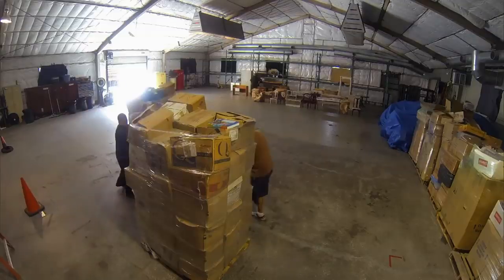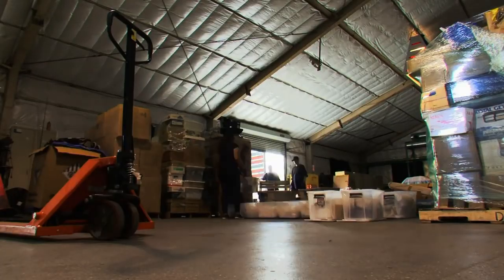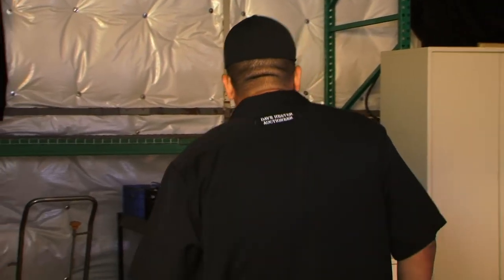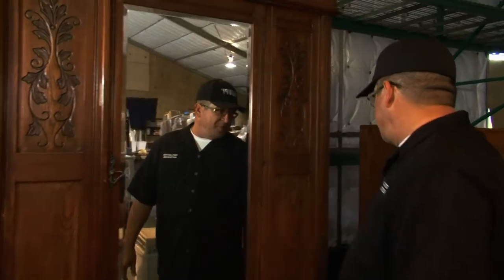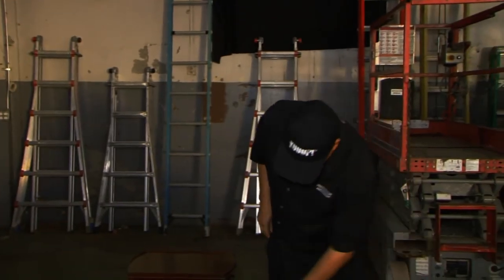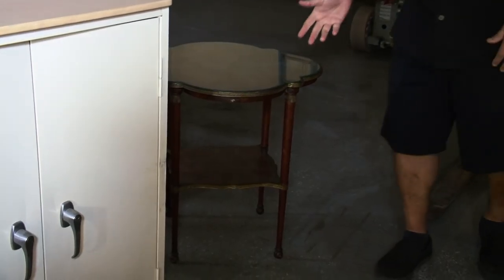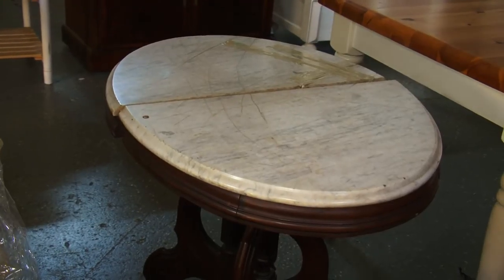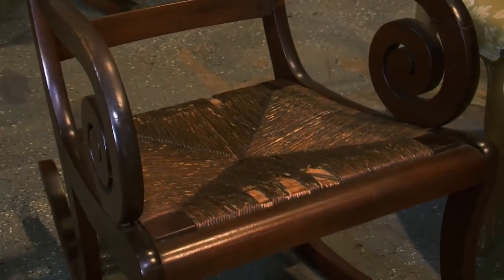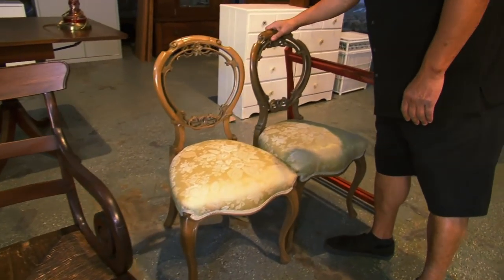Another big find for Hester came when he employed his acting skills to discourage anyone else from bidding on a unit. A cursory glance revealed the locker was filled with old, broken vending machines, but Hester spotted brand new ones in the back. He ranted about how worthless the unit was until other buyers lost interest. Using his acting skill to throw others off their game, he managed to snag the unit for $1,300 and sold the new machines for a nearly $28,000 profit.